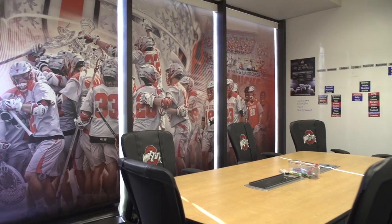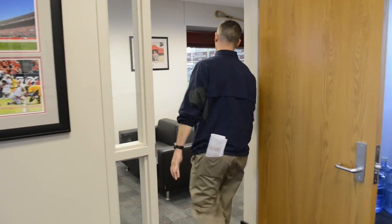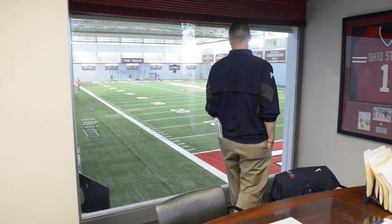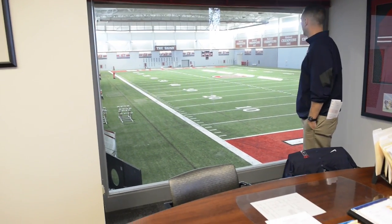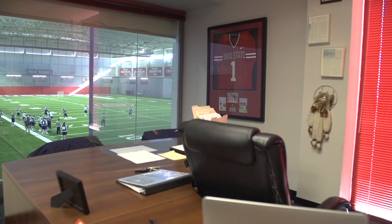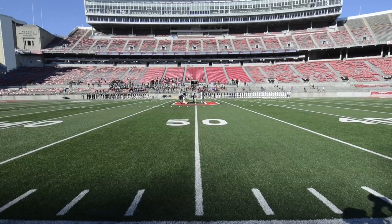To finish us off, you have the assistant coaches' space, the Director of Operations, and our brain room in the back where we do all our practice planning and meet with student athletes. Finally, you've got our space — this is an area I personally call home. It's a great space to meet with families when they're here for the weekend to experience Ohio State. I feel like we've got one of the better views in college athletics right here from my desk. That's going to conclude our tour. Grateful for the opportunity to share a little bit of Buckeye Nation with you this morning. Thanks, Go Bucks!